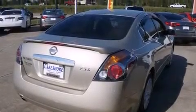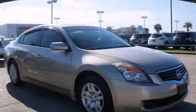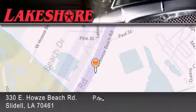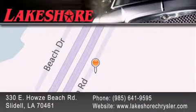Contact us today and schedule your opportunity to see this vehicle in person. Lakeshore Chrysler Dodge Jeep Kia is located at 330 East Howes Beach Road. We have been servicing our community for over 20 years. Our main goal is to exceed all of your expectations so you'll return for future visits.